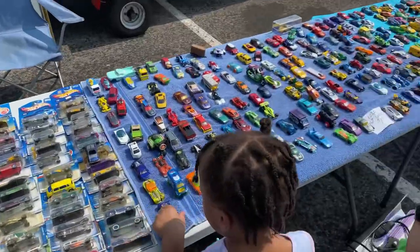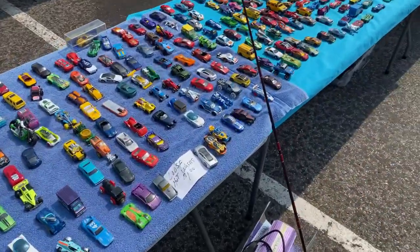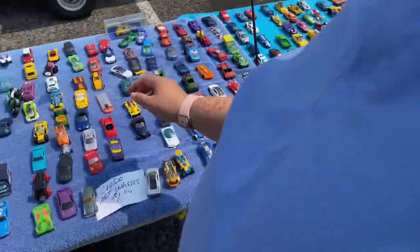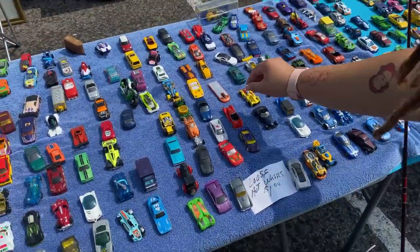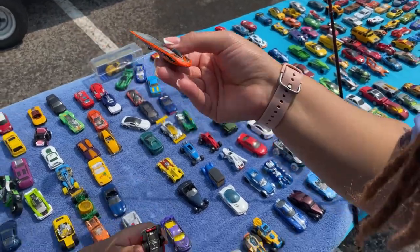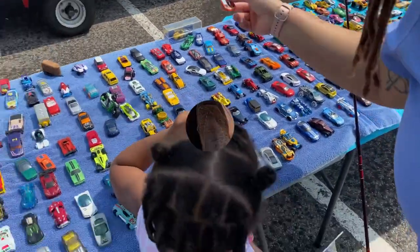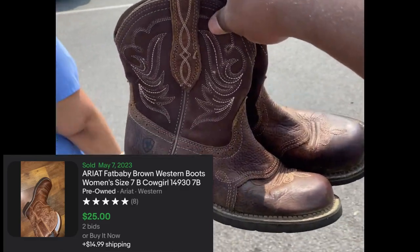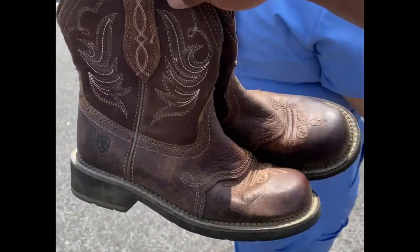I bet there are some really expensive ones in here too, and they're only a dollar! Whoa, look at this one — I can't even see this, that is crazy. All right, that's futuristic right there. Also found some Aria Girl boots, size seven and a half, for five bucks — not bad.